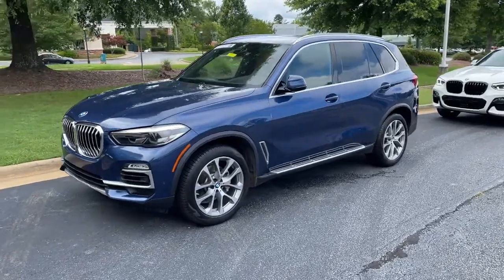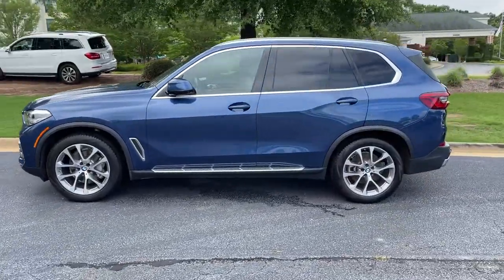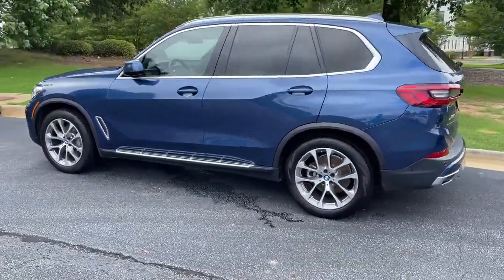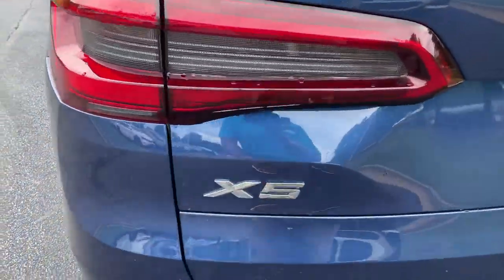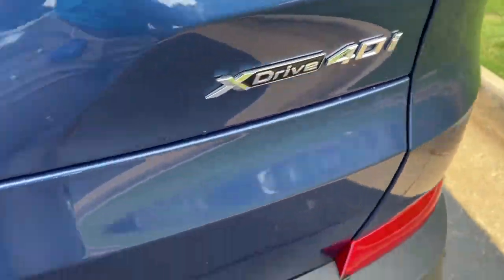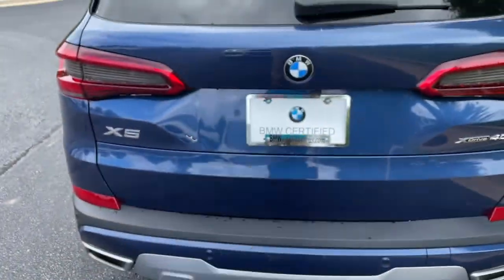Here we have this 2019 Phytonic Blue X5 with the 20-inch wheels. Just recently traded back in here. There is your X5 badging. It is all-wheel drive. It still has a trailer hitch as well. There is remote engine start capable.